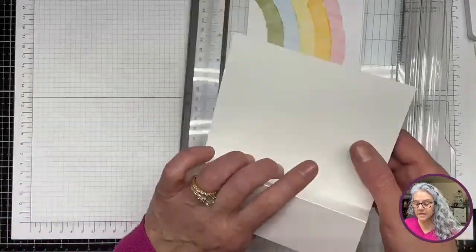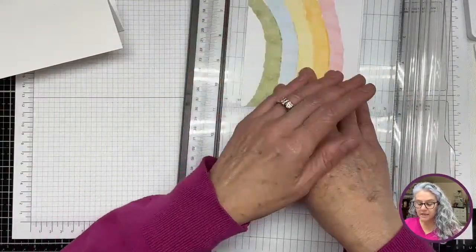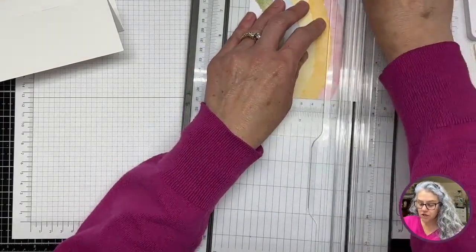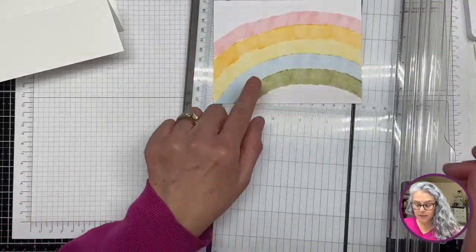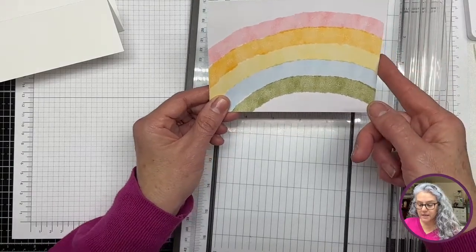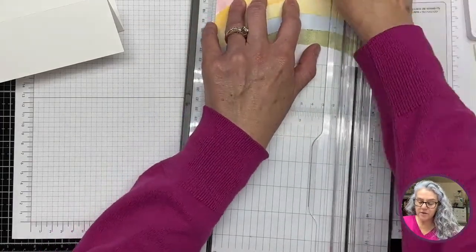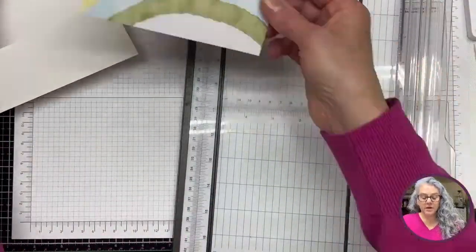Since this is four and a quarter by five and a half, I'm going to align it on the shorter side at four and one-eighth and chop that. Then I'm going to align it on this side at five and three-eighths. So all we're doing is chopping one-eighth off each side.